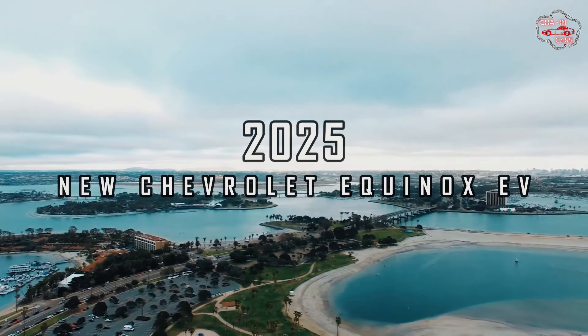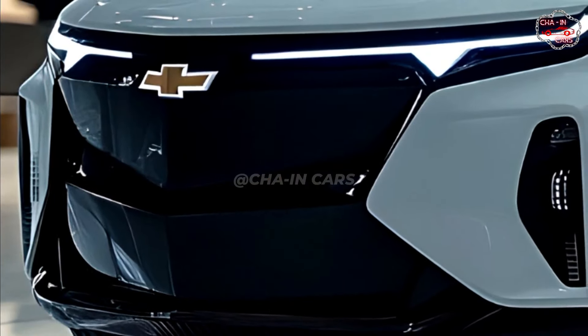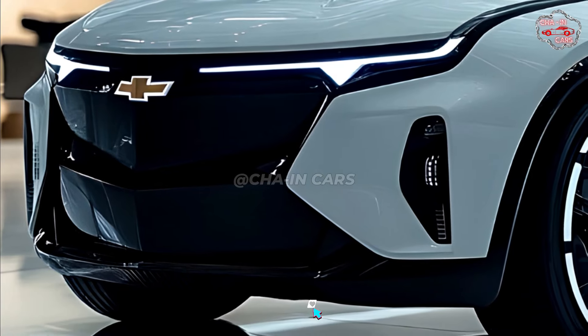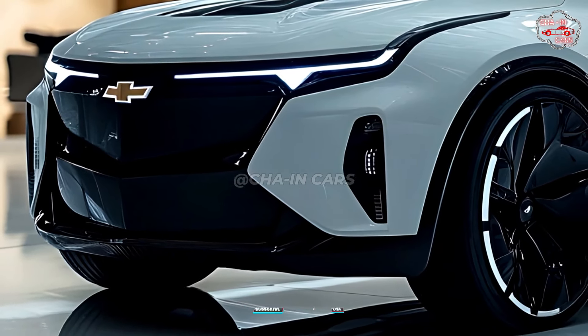2025 New Chevrolet Equinox EV. When more people choose electric cars, the car business changes very quickly. The new Chevy Equinox EV will help make this change.